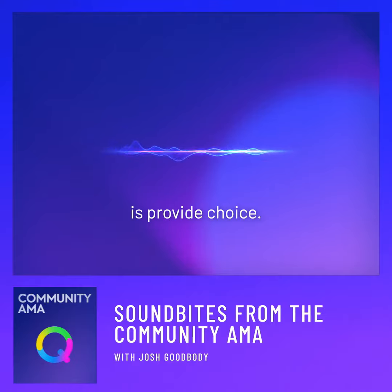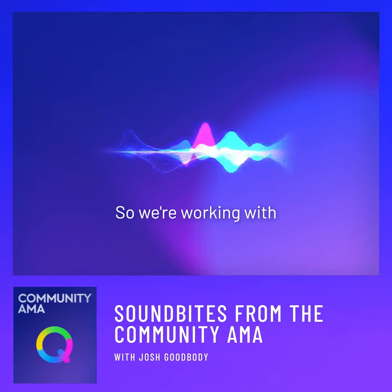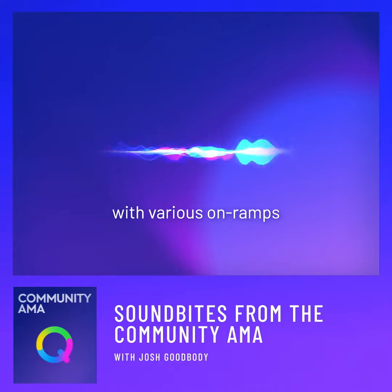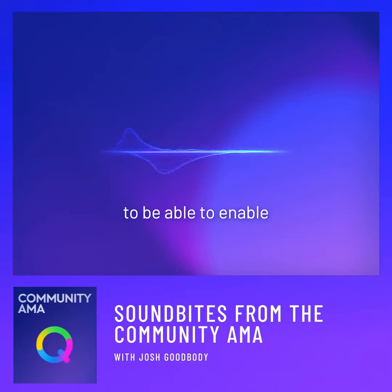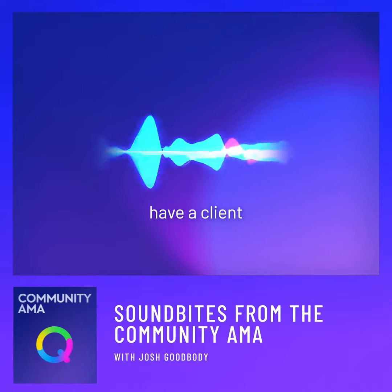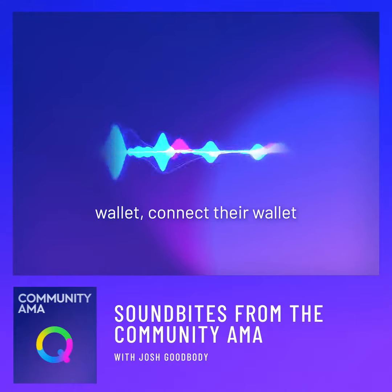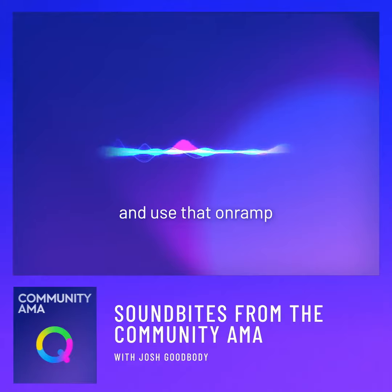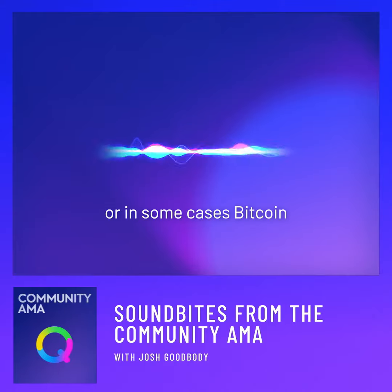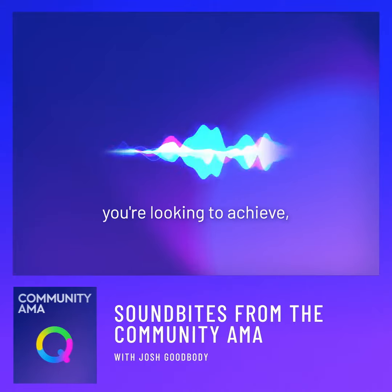What we're looking to do is provide choice. We've got more than 10 discussions at the moment with various on-ramps to enable them to, for example, have a client with a Credo wallet connect their wallet to that on-ramp and use it to immediately purchase USDC, or in some cases Bitcoin, depending on what you're looking to achieve.